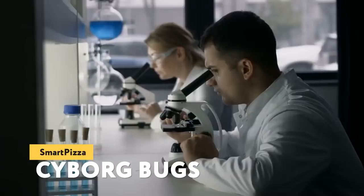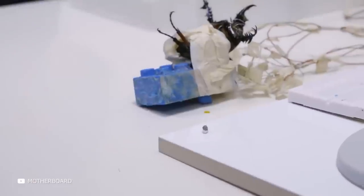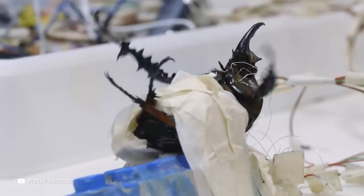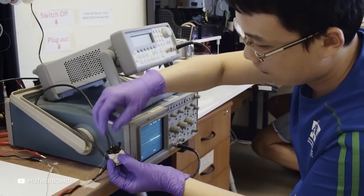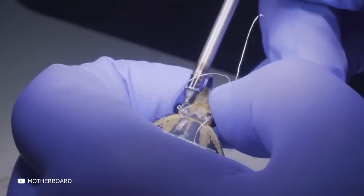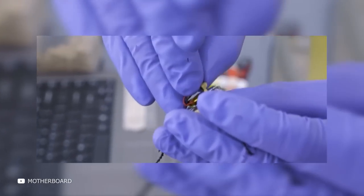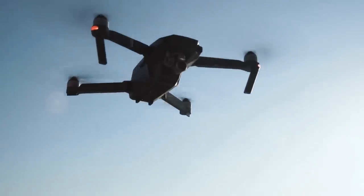Cyborg Bugs: It's not necessary to cross different kinds of animals or change genes to create a new unusual creature — sometimes it's enough to use electronic technology. Engineers from UC Berkeley developed a device that allows you to control the movements of beetles. They attached a 3.9-volt battery to the back of the bug, connected to six electrodes implanted in the muscles responsible for wing movement. By sending electric signals to the beetle, scientists make it rise, fall, and move in the direction they direct it. Tests showed the beetle can be moved left and right and even made to turn around. Scientists believe cyborg bugs could be equipped with devices that measure thermal radiation and used to search for people under ruins after earthquakes, or sent to explore inaccessible terrain.